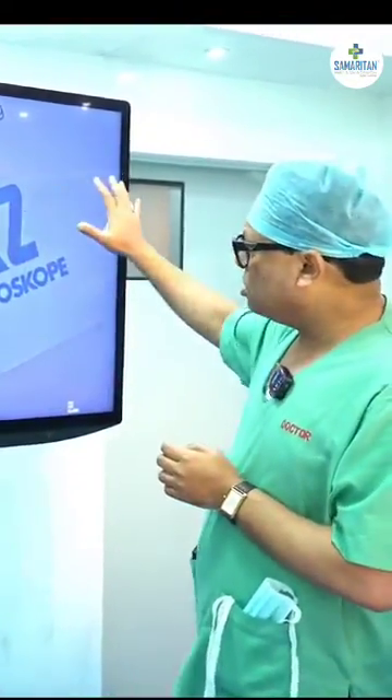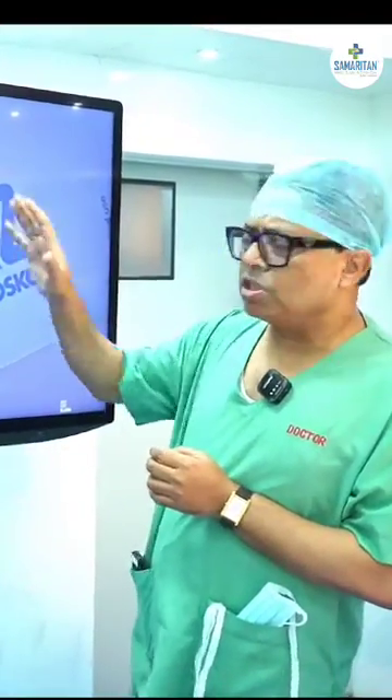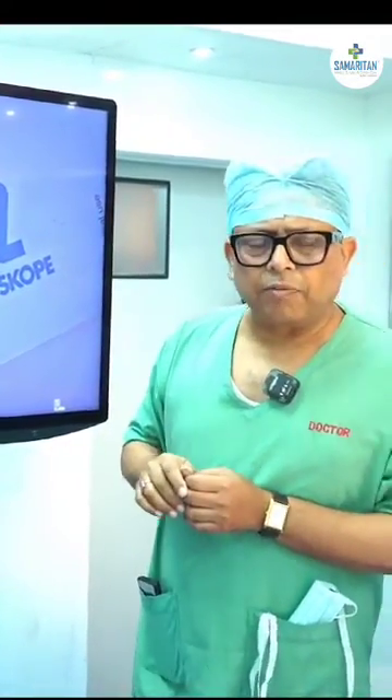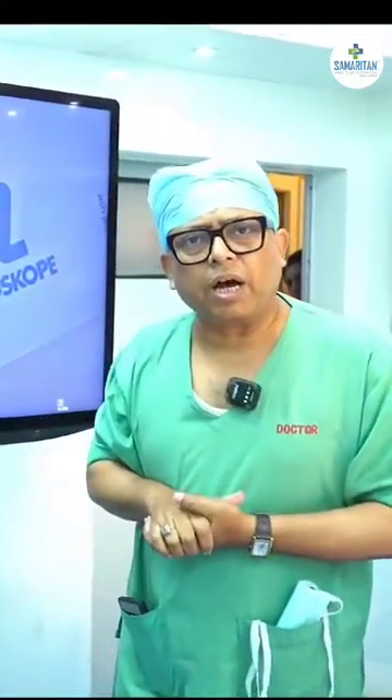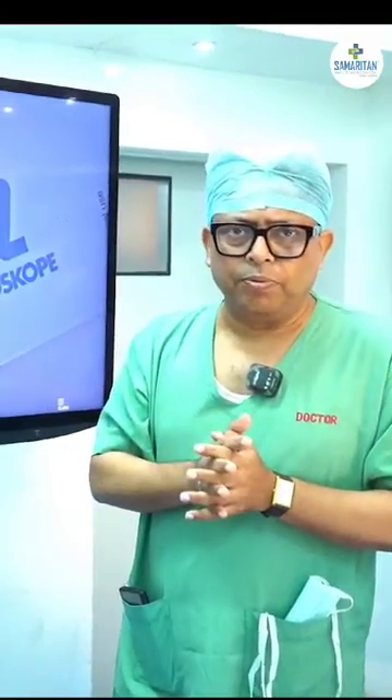The big advantage, as you can see here on the huge screen, is that a gallbladder — which is roughly around six centimeters — would look like something around one and a half feet. Therefore, even a small vessel on the wall of the gallbladder is going to be very prominent in front of us, and the surgical skill and outcome is likely to improve.